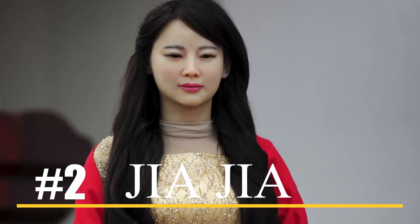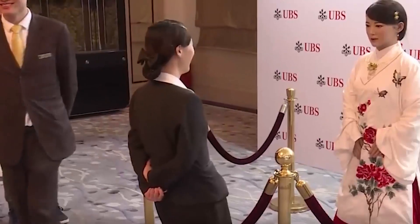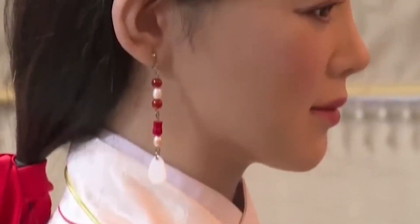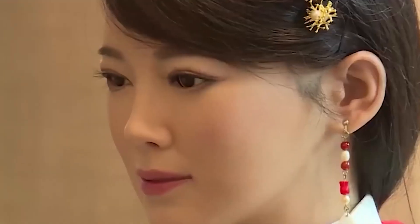Number two: GiaGia. GiaGia represents a significant step forward in the development of humanoid robots. Her incredibly lifelike appearance and advanced capabilities are a testament to the ingenuity and skill of the research team that created her. One of the most impressive aspects of GiaGia is her ability to engage in natural conversations with people. Through sophisticated speech generation algorithms and facial recognition technologies, she can understand and respond to a wide range of verbal and nonverbal cues, including micro-facial expressions. This means she can not only carry out simple tasks but also participate in complex interactions with people.